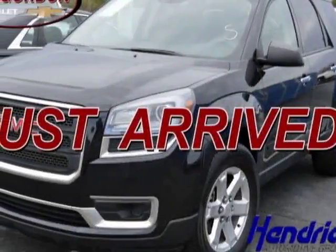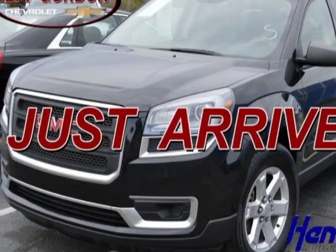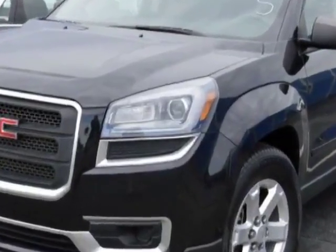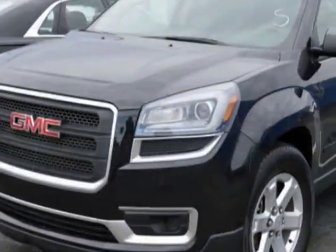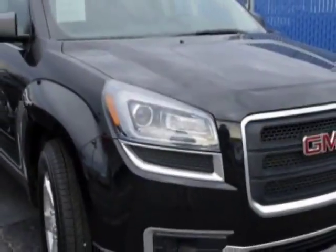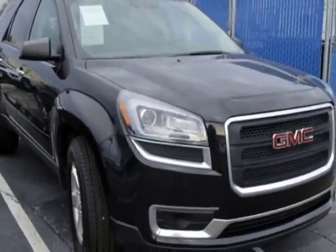Look at this certified pre-owned 2015 GMC Acadia. Carfax has certified this Acadia as having one owner. This Acadia has just under 47,000 miles. For your protection, a warranty is available for this vehicle.